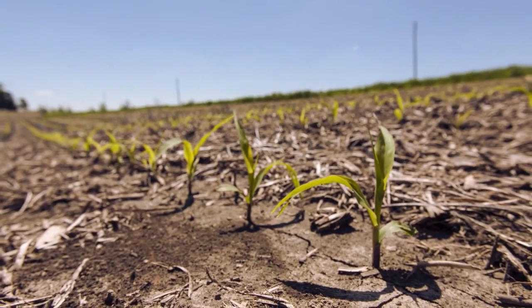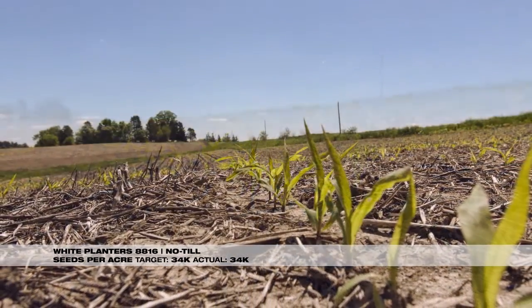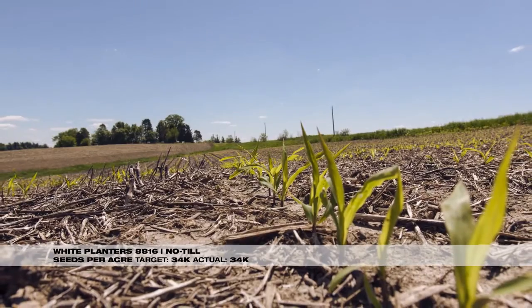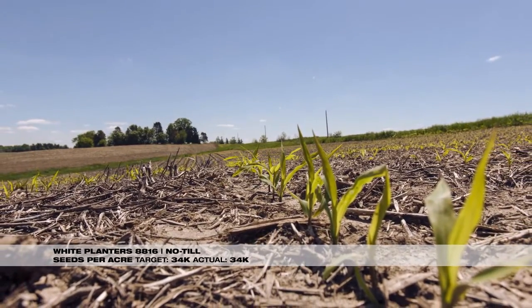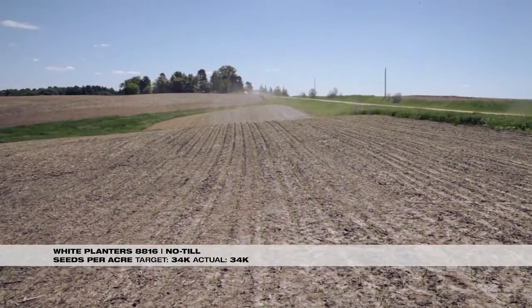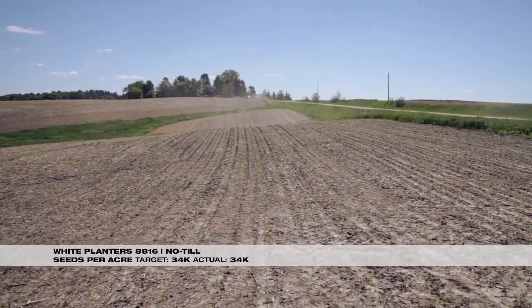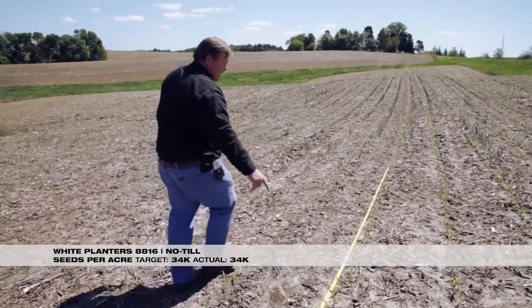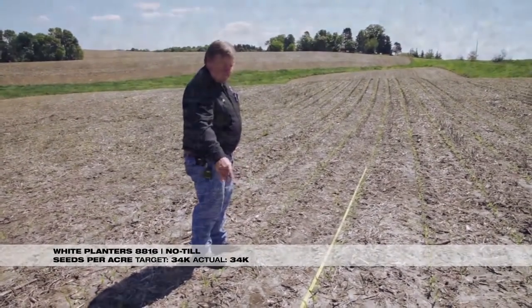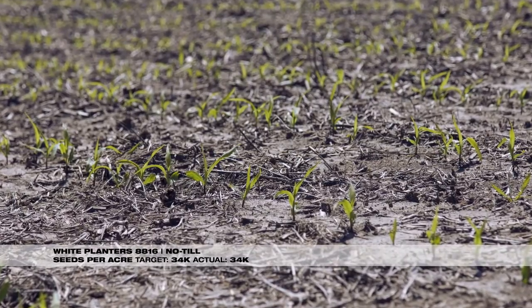We have a White 8816 box planter using three-bushel boxes, no-tilled into soybean stubble. You can see this field has weathered really well, considering that in the last 10 days we've had almost 11 inches of rain. The washing is very non-existent. The stand looks very well spaced and has come up very evenly. In this 17-and-a-half-foot area we have a count of 34 plants, which equates to 34,000 seeds per acre.